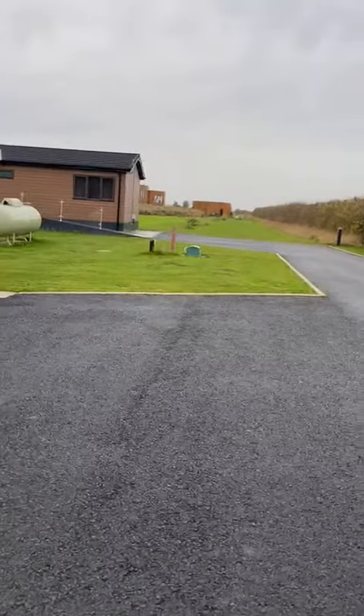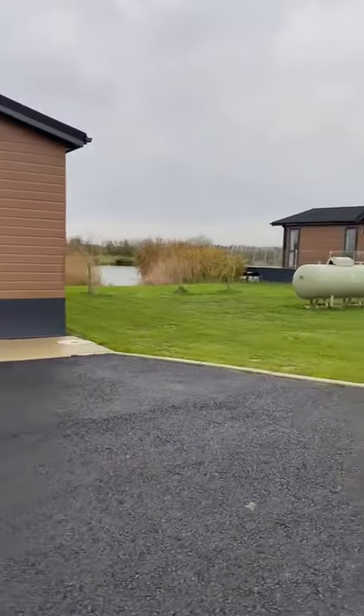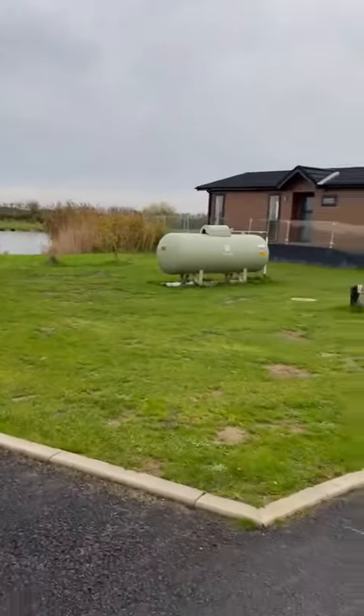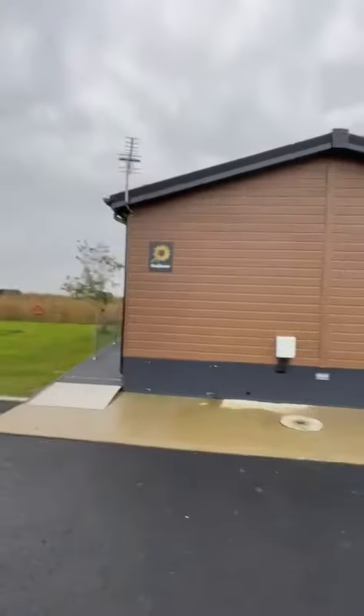We've just looked at Lavender on the edge there, and the next one in is quite a big distance — a good 30-odd meters or so. Your next one in is Sunflower Lodge, and this is again exactly the same as Lavender.